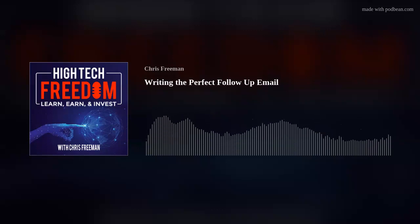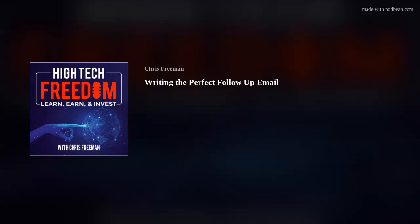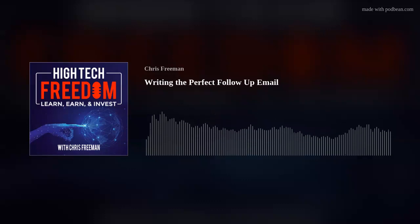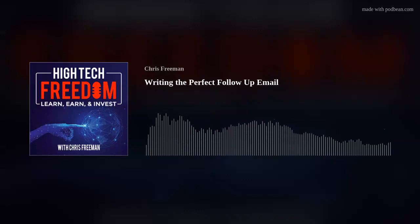Welcome back, High-Tech Freedom listeners. Thank you for those of you that have posted a review to the podcast. I really appreciate it. One quick example is a listener with the name AMQ — you shared a very nice and thoughtful review, and I sincerely thank you for it. A five-star rating and a positive review really helps me get the podcast out to a broader audience, so if you have a minute, please leave a review.